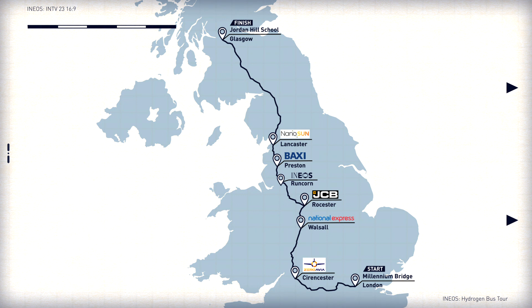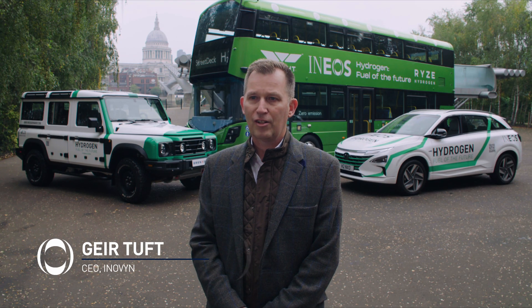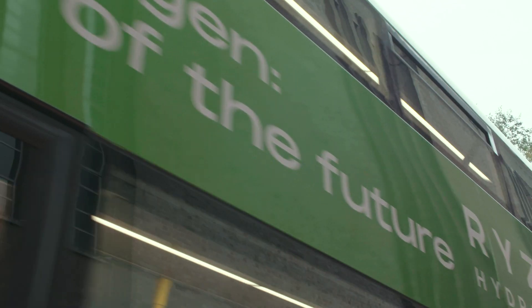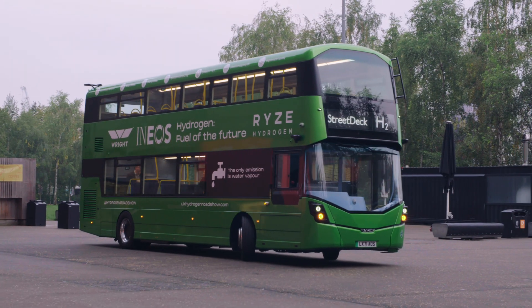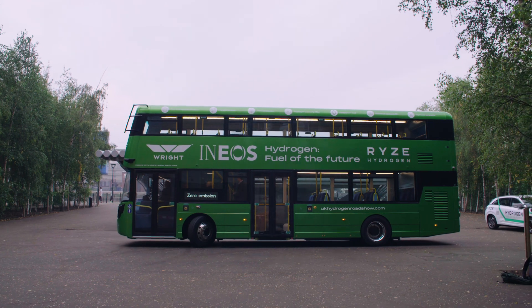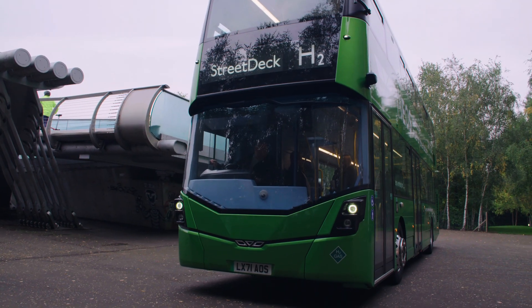The ambition for the tour is really to showcase that hydrogen can play a major role in decarbonising our economy. Partnering with Wrightbus has been the right thing for us to do here. We can provide the hydrogen, Wrightbus can provide the engine that can consume it, and together we can show that this is a very viable option for heavy-duty transport like buses.